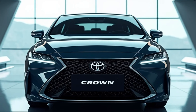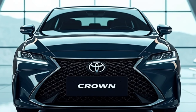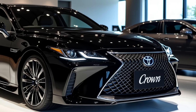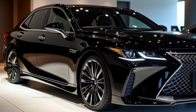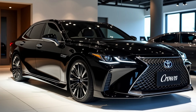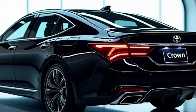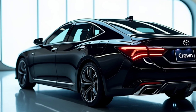Inside, the Crown is nothing short of luxurious, with high-quality materials, plush seating, and an array of advanced technology features. The centerpiece of the interior is the large touchscreen infotainment system equipped with the latest version of Toyota's multimedia system, providing seamless connectivity and user-friendly navigation.